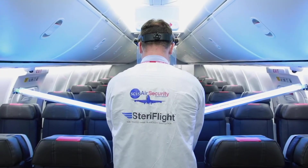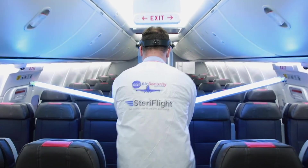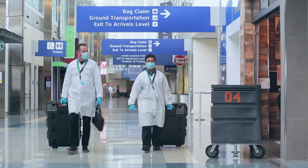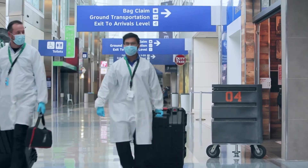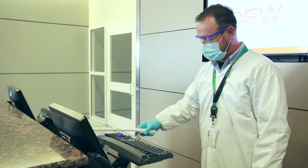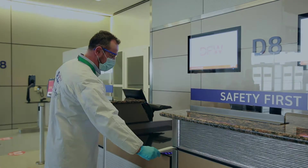SCIS is leveraging its highly trained and disciplined workforce to offer complete sanitization solutions at airports throughout the U.S. Because UVC does not use chemicals, it is an environmentally friendly and safer alternative to chemical spray solutions that may irritate passengers' skin or respiratory systems.